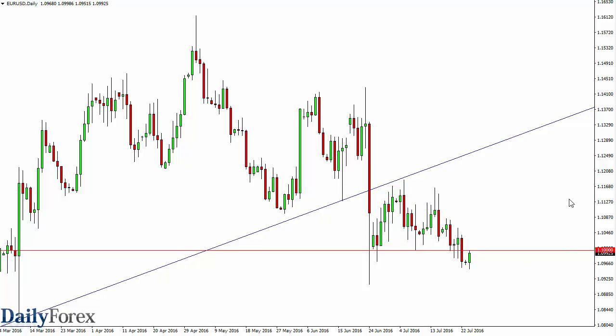Ultimately, I think that we grind lower based upon the previous rectangle, and 1.10 extends down to 1.08. I think as long as we have more than enough problems in the EU to continue to weigh upon the euro and, of course, the dollar is going to be the safety currency, it makes sense that we continue to go lower.